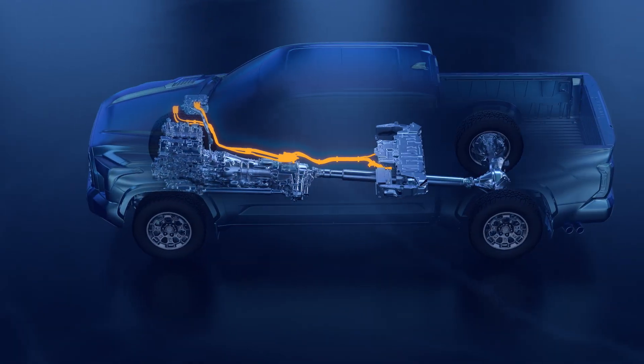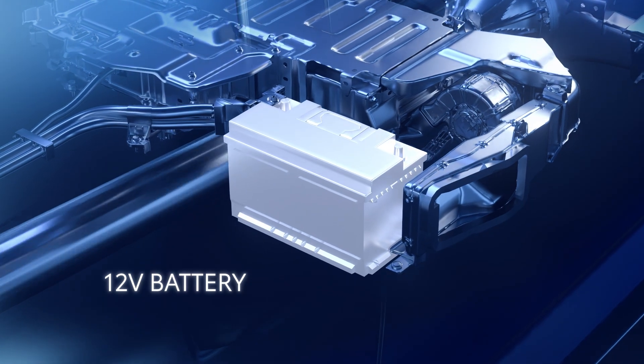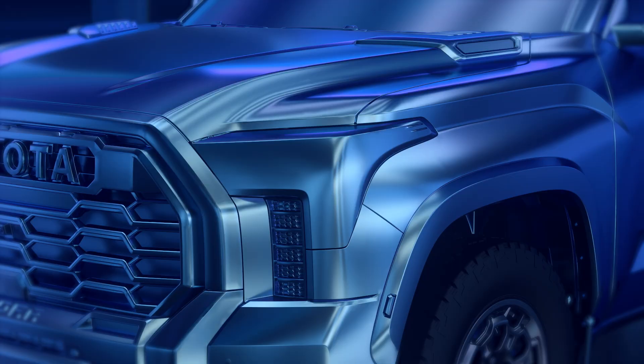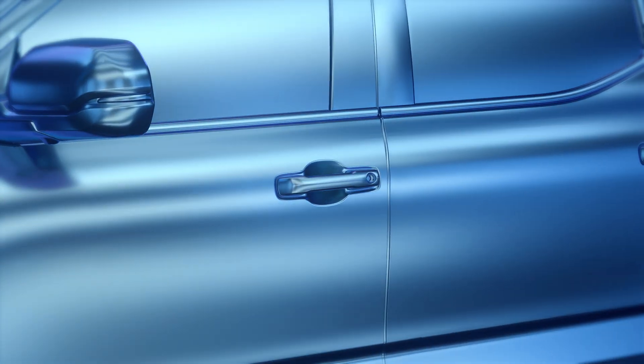Additionally, like all vehicles, a typical 12-volt automotive battery system is equipped on vehicles powered by the iForce Max EV powertrain, which controls the lighting, windows, door locks, and similar features.